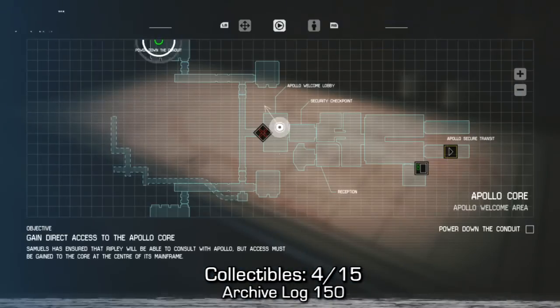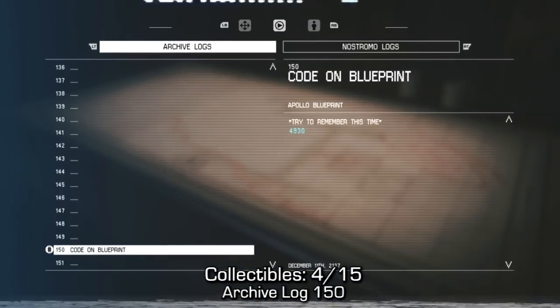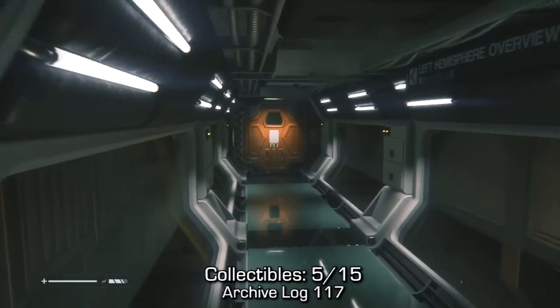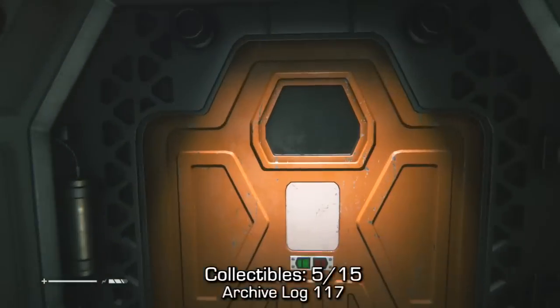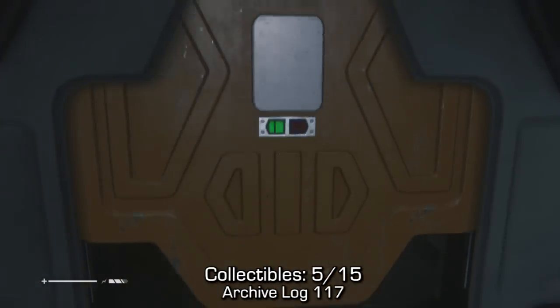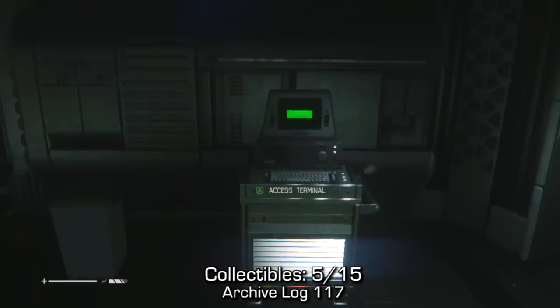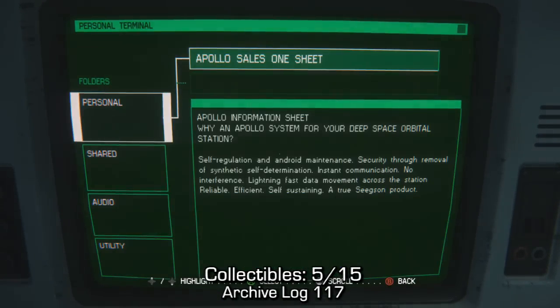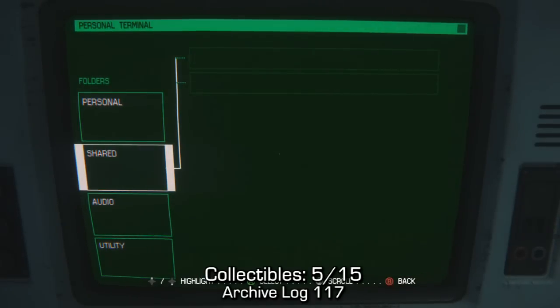Once you come into this room you're gonna need to do this mandatory code on the blueprint. After you go through the door from the blueprint you're gonna see a safe point in front of you. If you turn to your left and then turn to your left again, you should be able to find a terminal with one archive log on it. Make sure you log on and access it — it's called Apollo Sales Sheet 1.